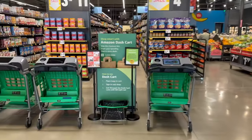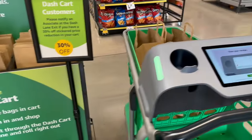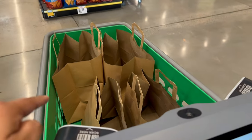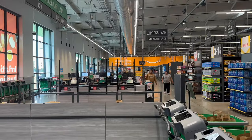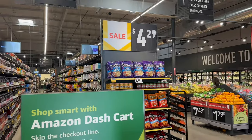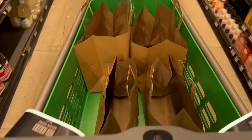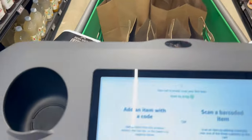The Amazon Dash Cart. You scan a QR code like this to get started. The bags are in there already for you. If you want to use the old-school register, you can go there too and wait in line, but I'm not going to. I'm going to do it the futuristic way — that's why we're here. My cart right now, with the bags. I'm not going to buy all that stuff, but it's pretty cool.